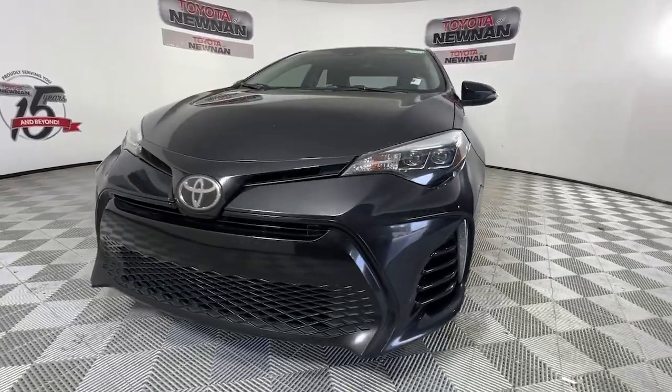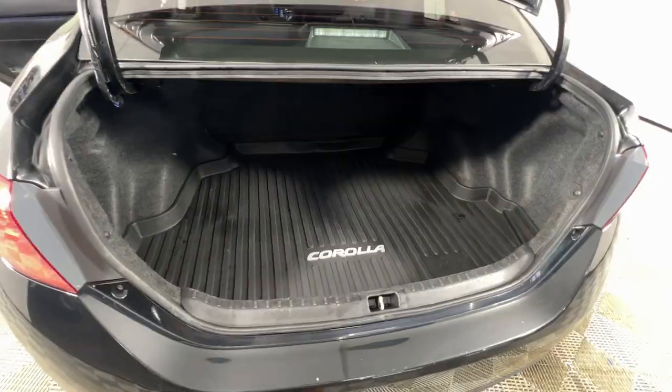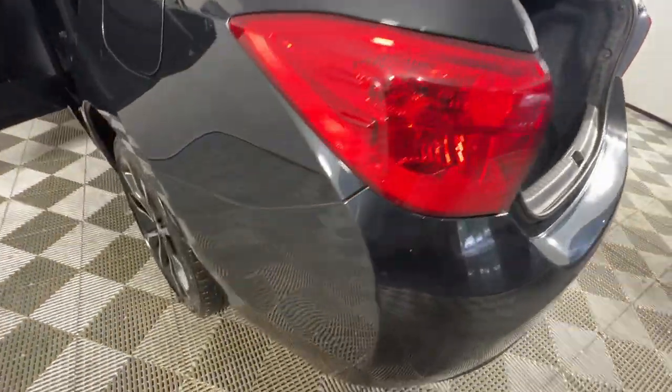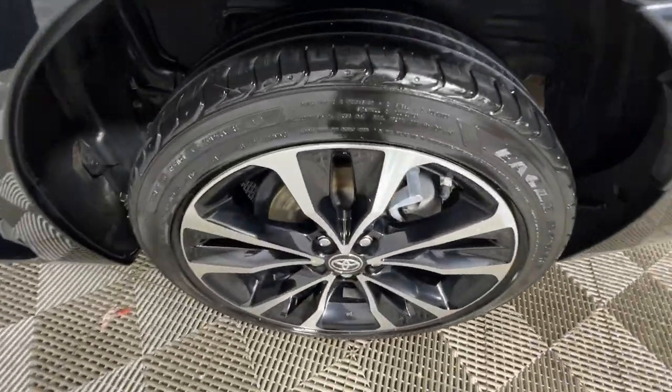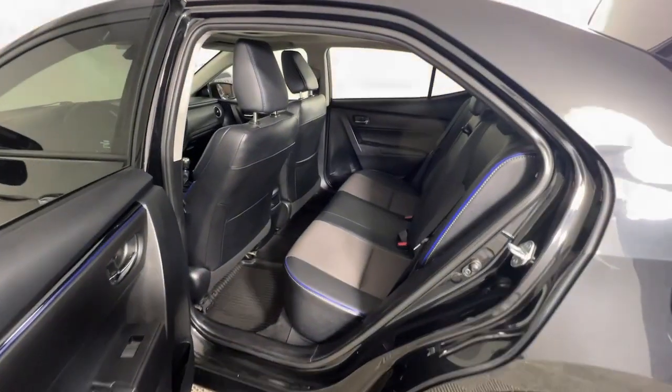The following are some of this vehicle's highlighted options: Moonroof, Navigation System, Keyless Entry, Heated Mirrors, Backup Camera, Satellite Radio, Steering Wheel Audio Controls, Aluminum Wheels, Alarm, and Electronic Stability Control.